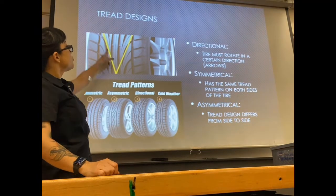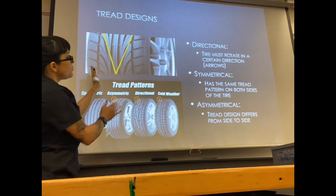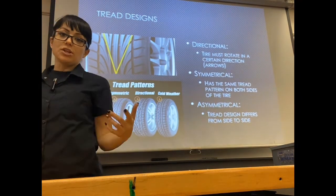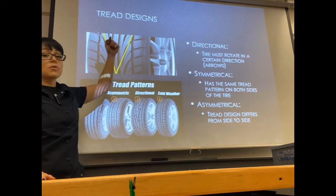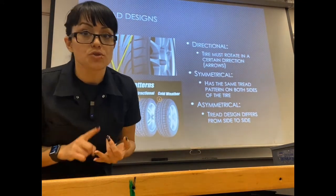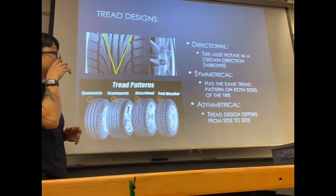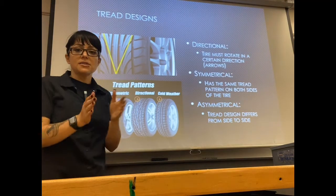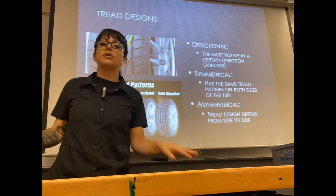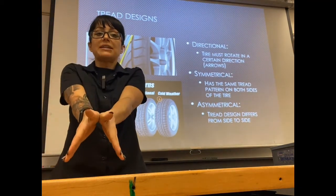There are different tread designs. The first is a directional design — it almost looks like an arrow as the tread goes down, meaning that tire rotates in that direction. If I put a directional tire on backwards on a vehicle, it's going to create a lot of noise, destroy the tire, cause squirming, pulling, potential blowout, and build up a lot of heat. The purpose of that tread is to take water and disperse it outward from underneath the tire as you roll over it.